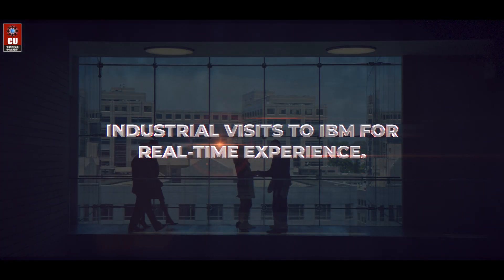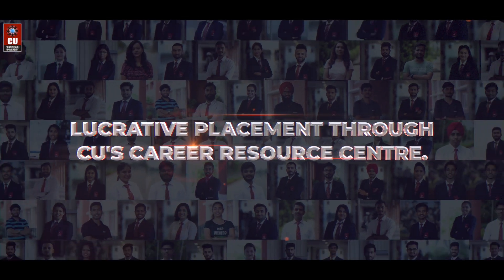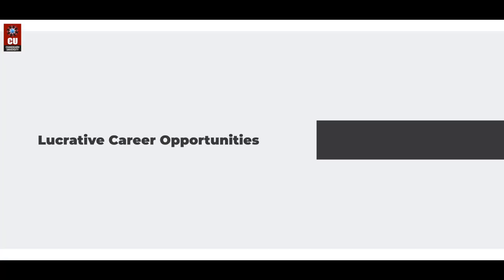Industrial visits to IBM for real-time experience. Lucrative placement through CU's Career Resource Center and lucrative career opportunities.